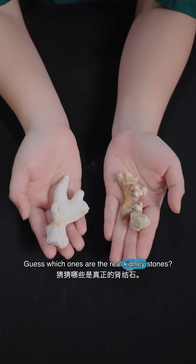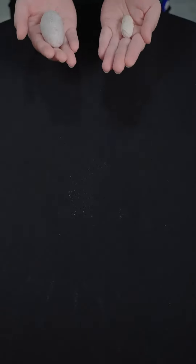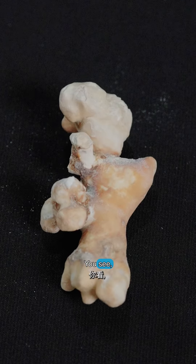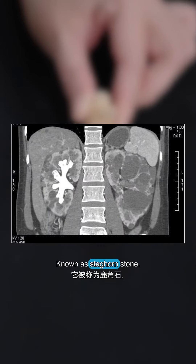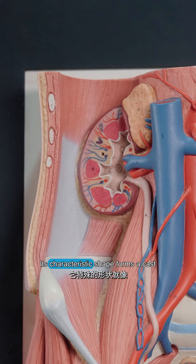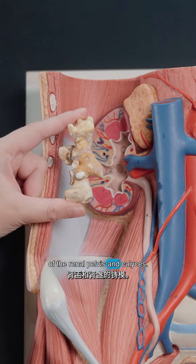Guess which ones are the real kidney stones? Kidney stones come in various shapes, sizes, and even textures. Consider this one, known as staghorn stone. It resembles coral or deer antlers. Its characteristic shape forms a cast of the renal pelvis and calices.